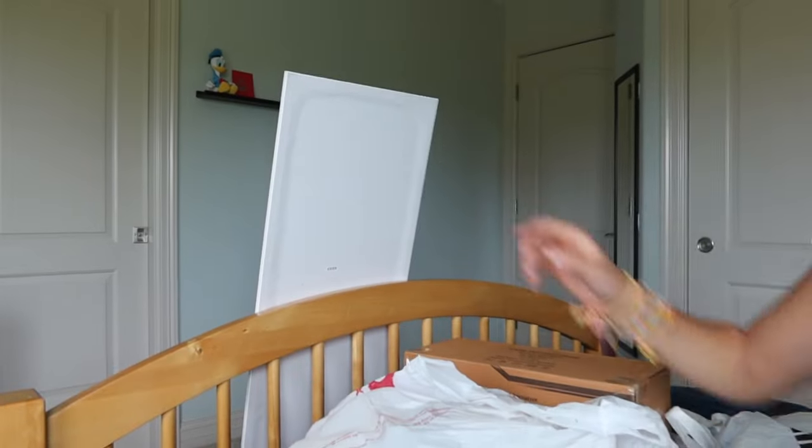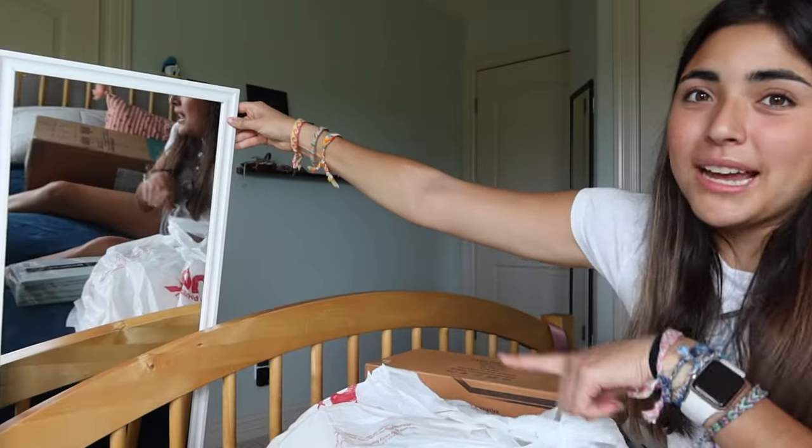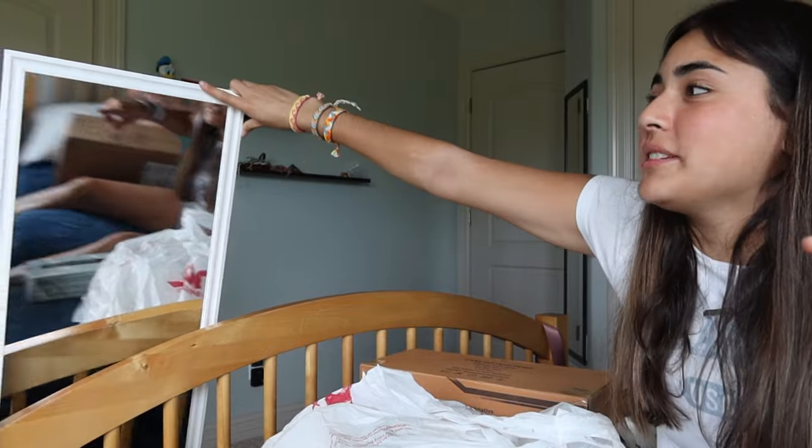Lastly from Target, I got a white wall mirror. I'm going to put it up with command strips — my dad does that part so I'll show you guys that in a future video.